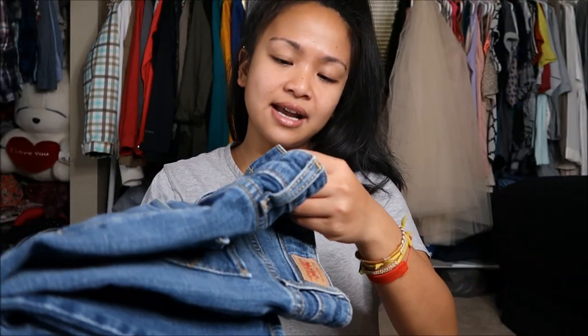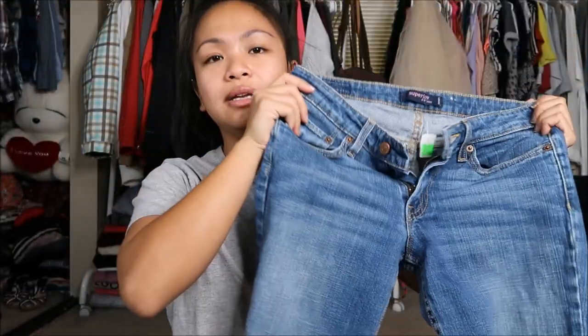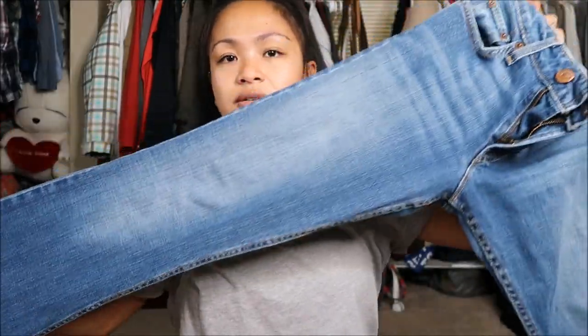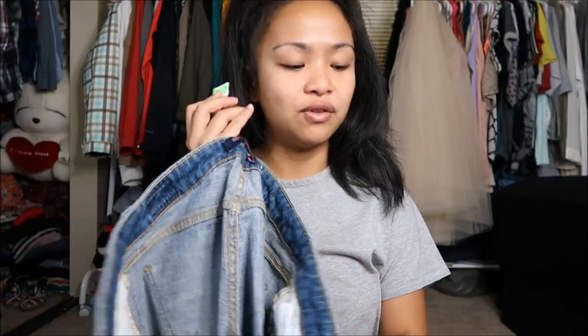The last thing I have is by Levi's — it's the Super Low 518 jeans in a size 3 medium. It is a regular flared, faded-on-the-front type of jean. I love Levi's jeans — I think a majority of my jeans are Levi's because the quality is just up there. This was originally $9.99 but it was a green tag so I got it for $2.50.